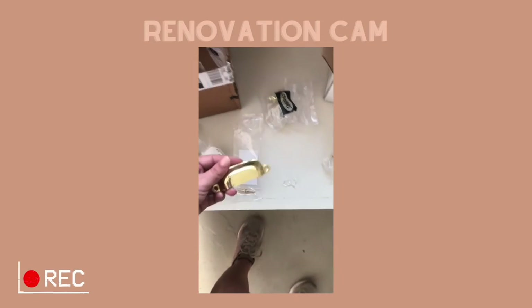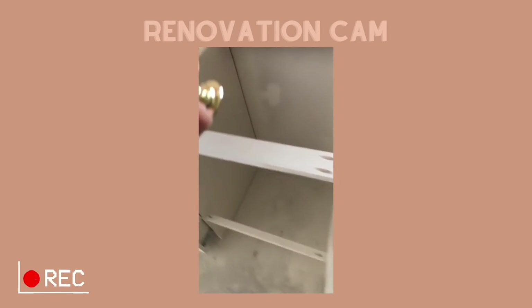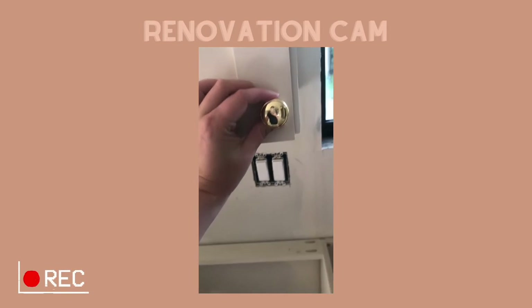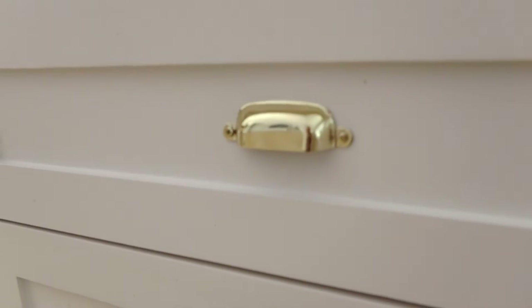With the other elements going on in the house — the floors, our black windows — I knew I wanted to go warmer and also a little bit more traditional to feel more polished. So this polished brass works perfectly. I went with these smaller, simple round knobs for the top cabinets and top drawers, and then for the lower drawers we have a cup pull. They're not like the chunky, more farmhouse-y pulls — they really feel more refined and polished.